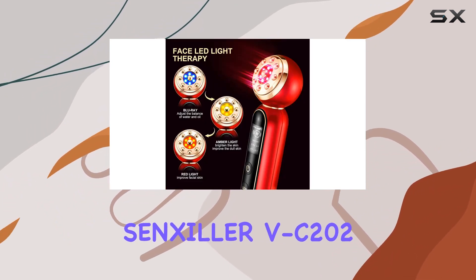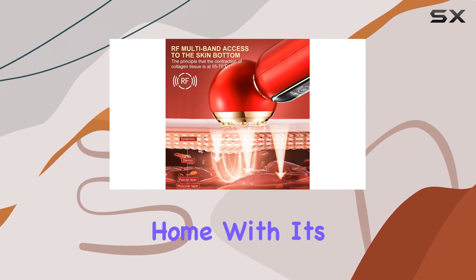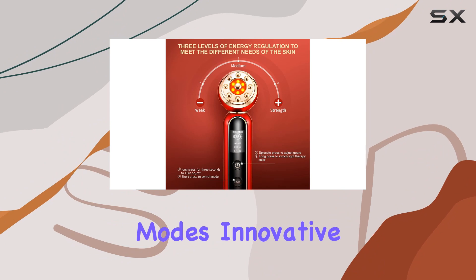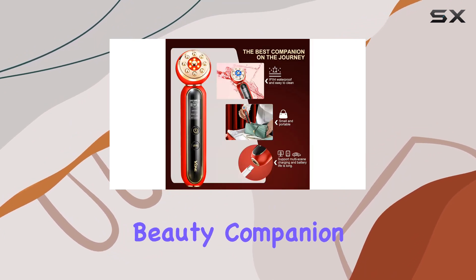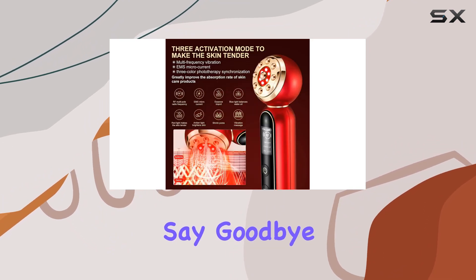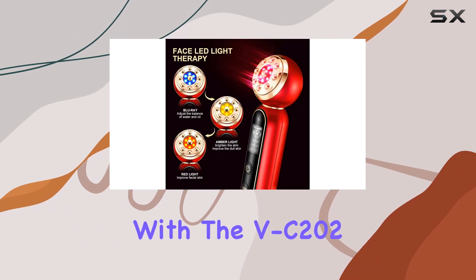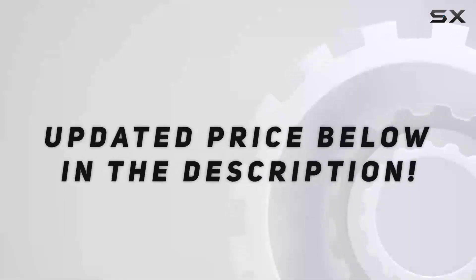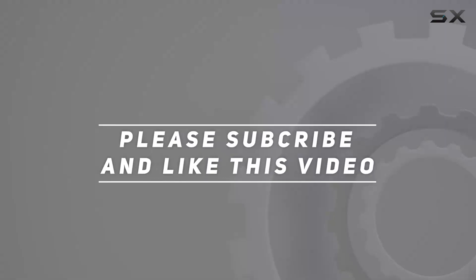In conclusion, the Sensolar VC202 Facial Massager offers a spa-like experience in the comfort of your own home. With its customizable modes, innovative design, and user-friendly features, it's the ultimate beauty companion for anyone looking to elevate their skincare routine. Say goodbye to costly salon treatments and hello to radiant, glowing skin with the VC202. Check out the video description for updated price, and thank you for watching.